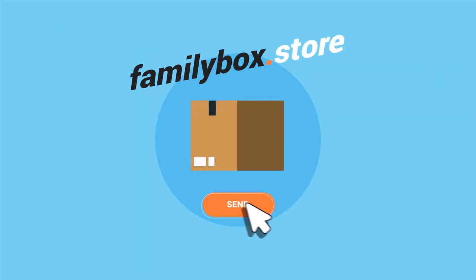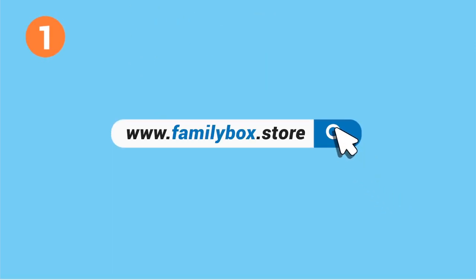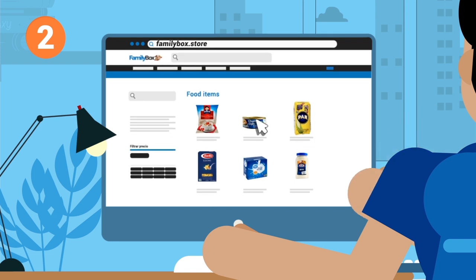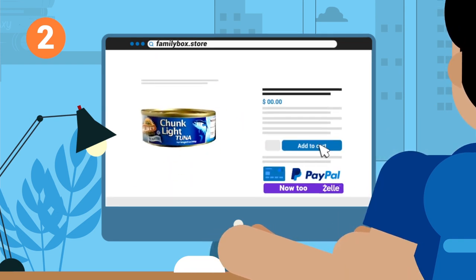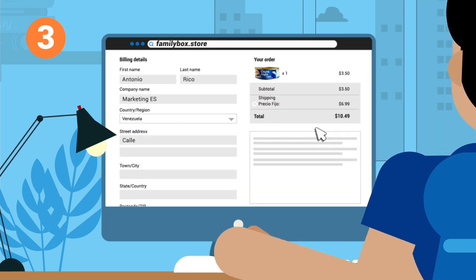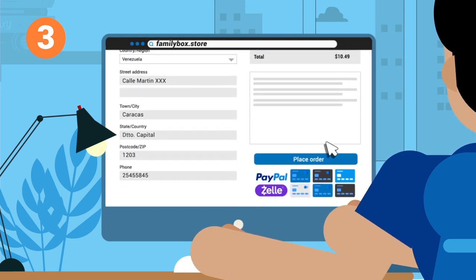That's right, you can now send a shipment to Venezuela with FamilyBox.Store in three simple steps. First, visit www.FamilyBox.Store. Second, explore your products and select the ones that you would like to send to your Venezuelan relative. Third, enter the delivery data and complete the payment via credit card, debit card, or PayPal.